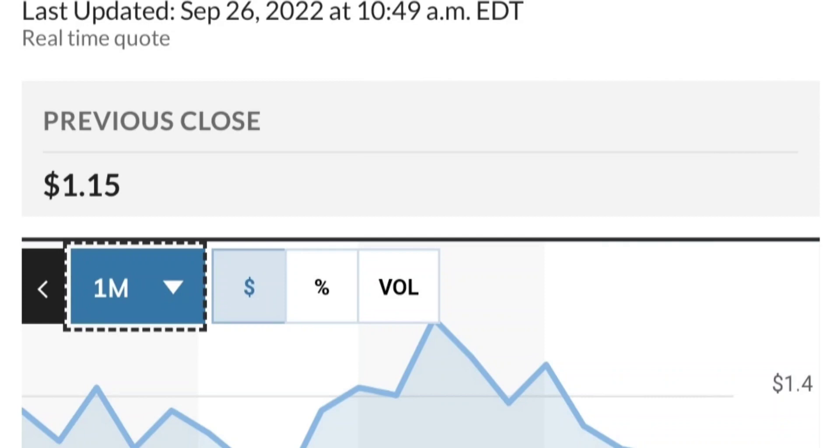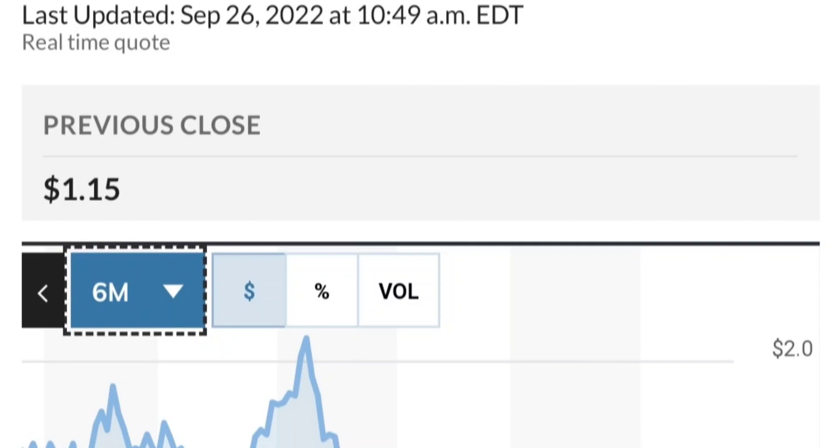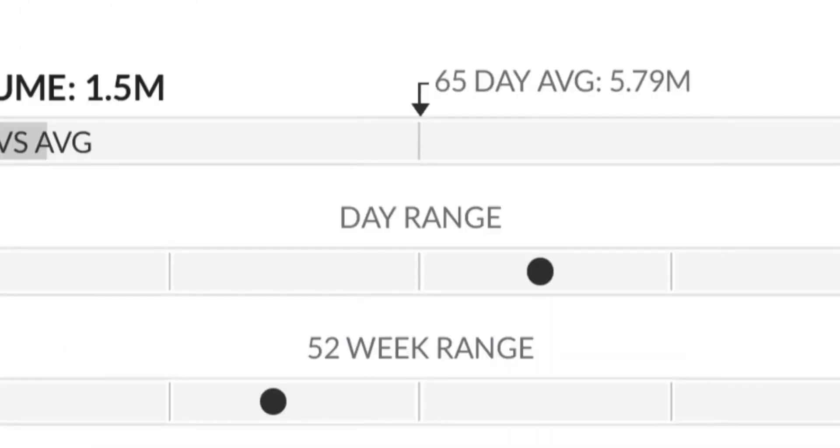If it is bullish, it should break out of the triangle — something like a breakout, back-test, and then continue higher. Looking at the fundamentals, this has been really strong. From the beginning of this year it went from 50 cents to almost two dollars, which is like a 300 percent run. And as you can see, two dollars is a very strong resistance area.